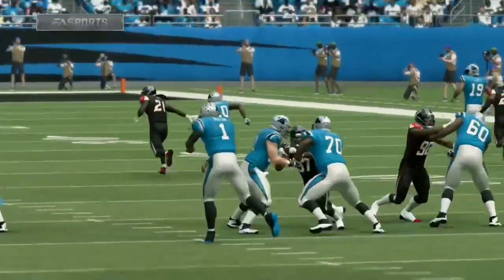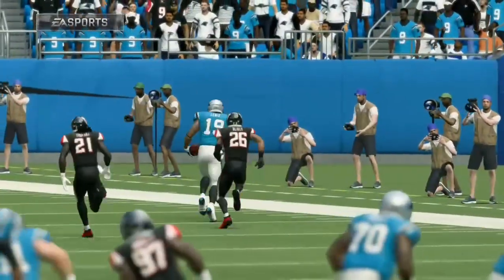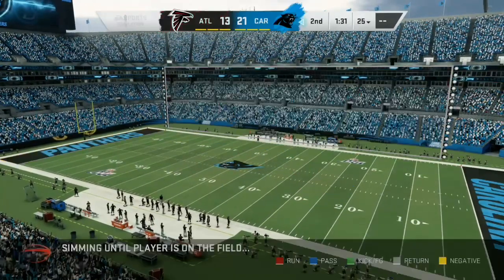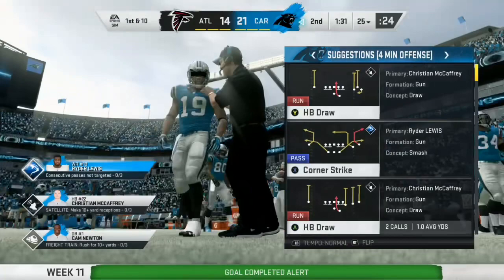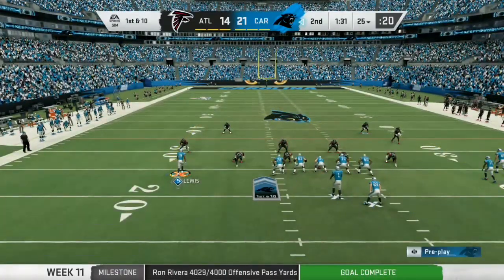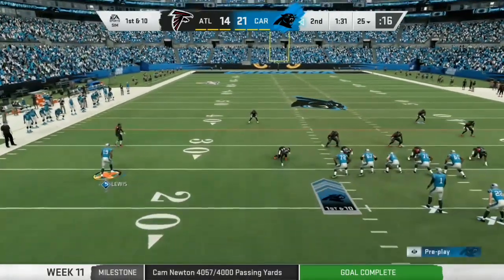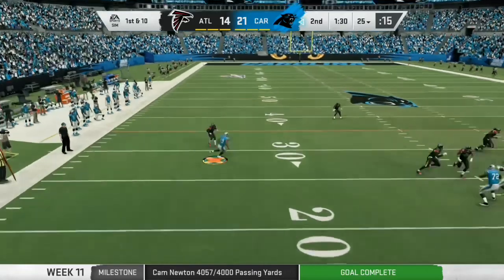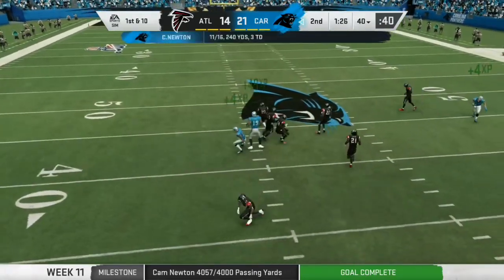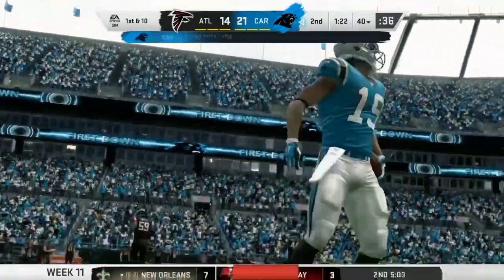Cam Newton with his third touchdown pass in the first half. The Panthers widen their lead. On first and ten, Newton — wide open receiver, complete. Give him fifteen there, the Panthers have the first down.